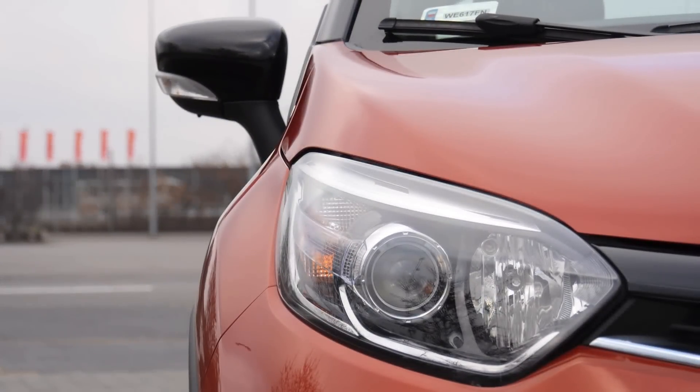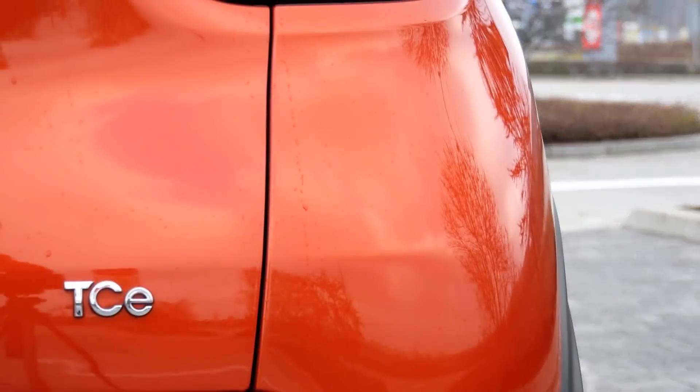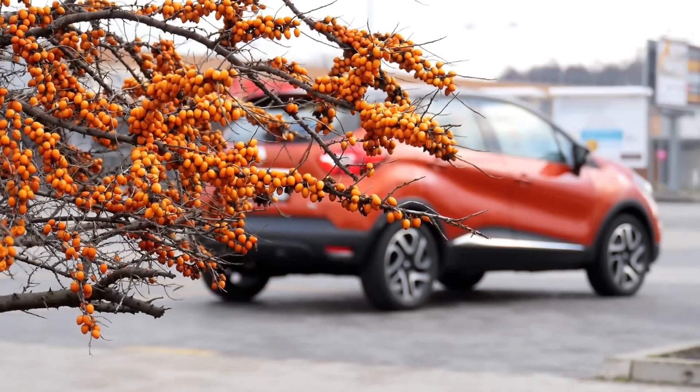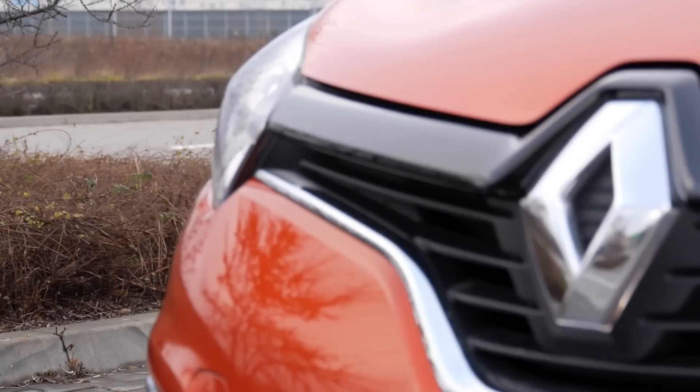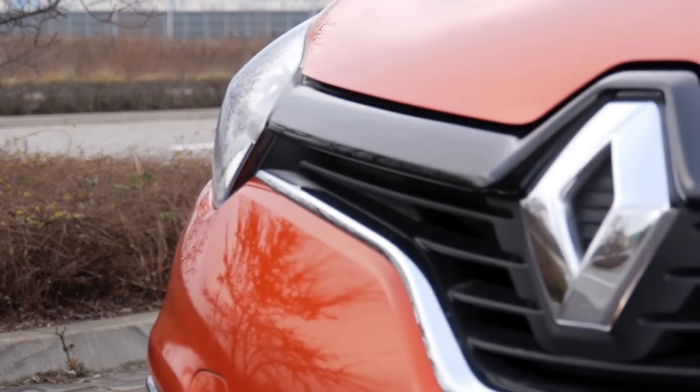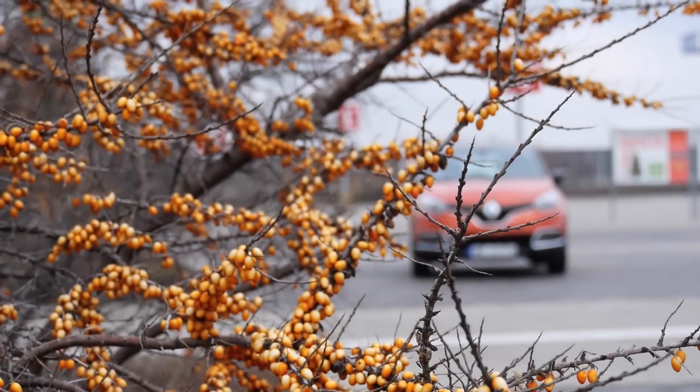I wasn't planning this. After the disappointing Renault Clio, I decided to ignore the small crossover with the awkward name — Capture. However, in the comments you asked me to test it, and so just before Christmas I gave Renault a ring and they had one available in less than two weeks.